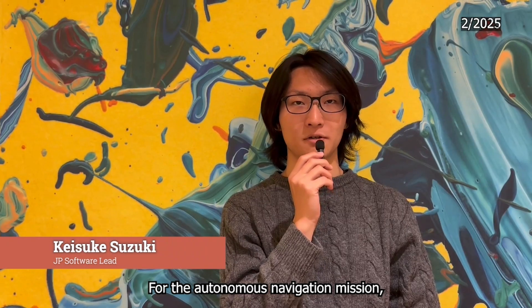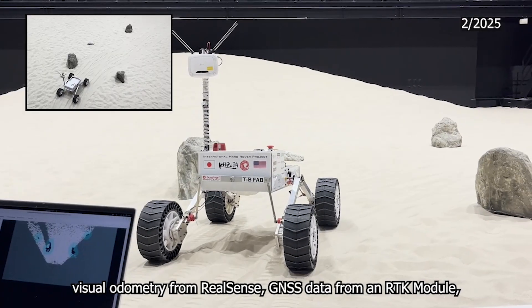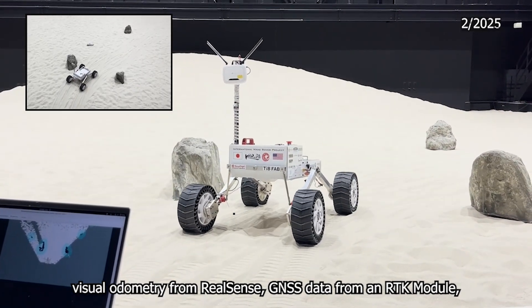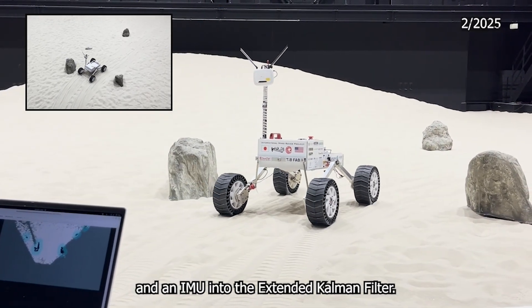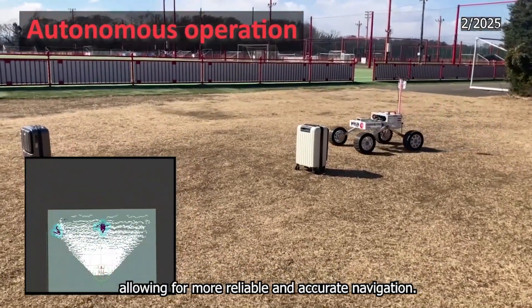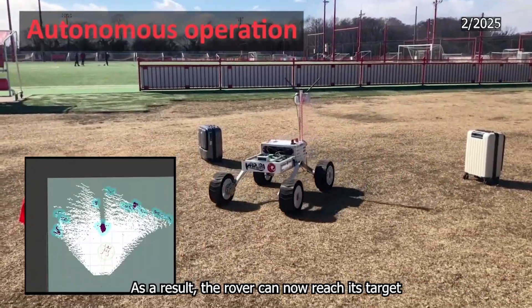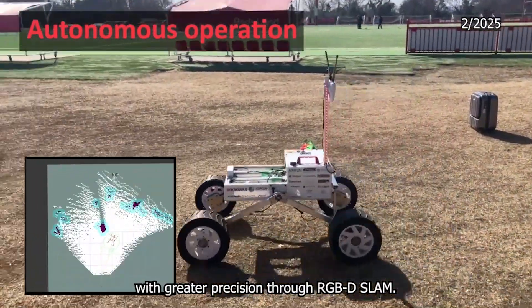For the autonomous navigation mission, we have significantly improved self-localization accuracy by integrating visual odometry from RealSense, GNSS data from an RTK module, and IMU into an extended Kalman filter. The RTK technology enables precise positioning, allowing for more reliable and accurate navigation. As a result, the robot can now reach a target with greater precision through RGB-D SLAM.